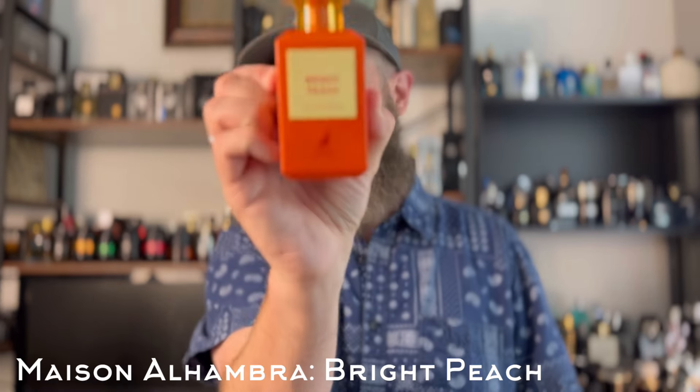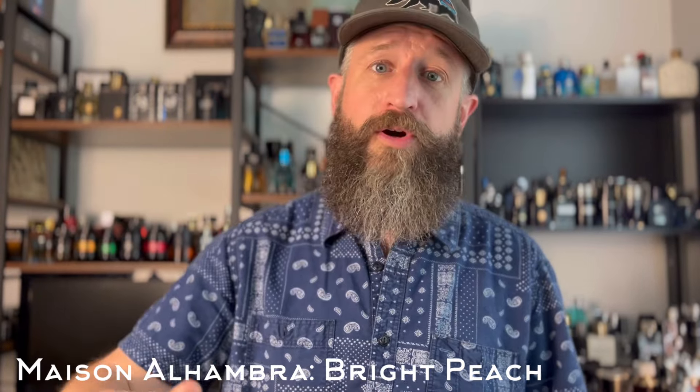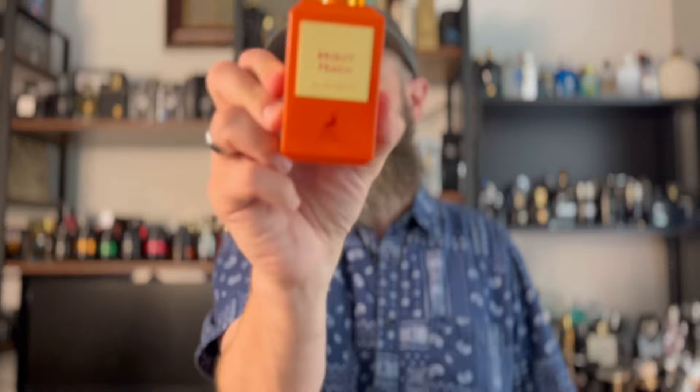This next one I haven't worn that much. If I had the original I don't know that I'd wear it that much, but I like the idea of it. If you're familiar with Bitter Peach — it's a unisex fragrance that probably leans feminine — this is Mason Alhambra's Bright Peach. It's very similar to the Tom Ford, maybe in that 80 to 85% range. It's a little more peach-forward and slightly more powdery than the original. I've heard Bitter Peach is about a five or six hour fragrance; this one is more like six or seven — so maybe better performance.